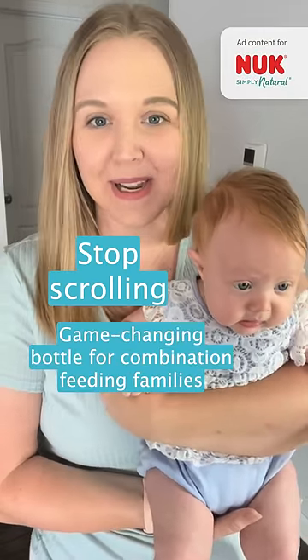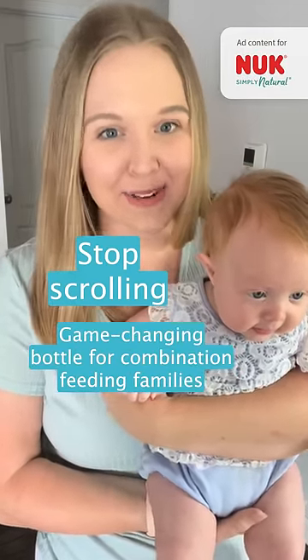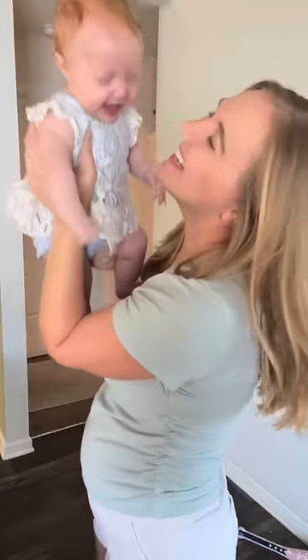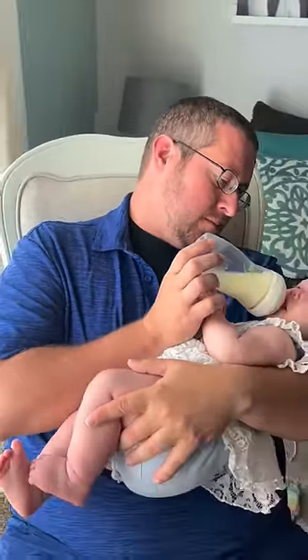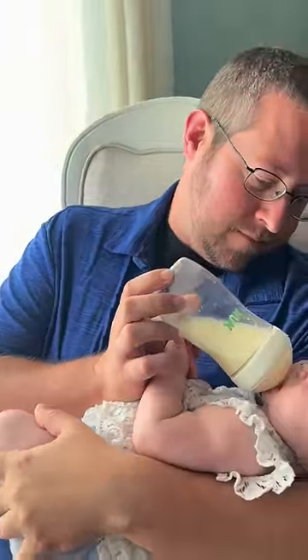If you're looking for the best bottle for a breastfed baby, stop scrolling and check this out. I love nursing my baby, but finding a bottle she'll actually take, whether I'm working or just need to get away for a bit, has been such a challenge.